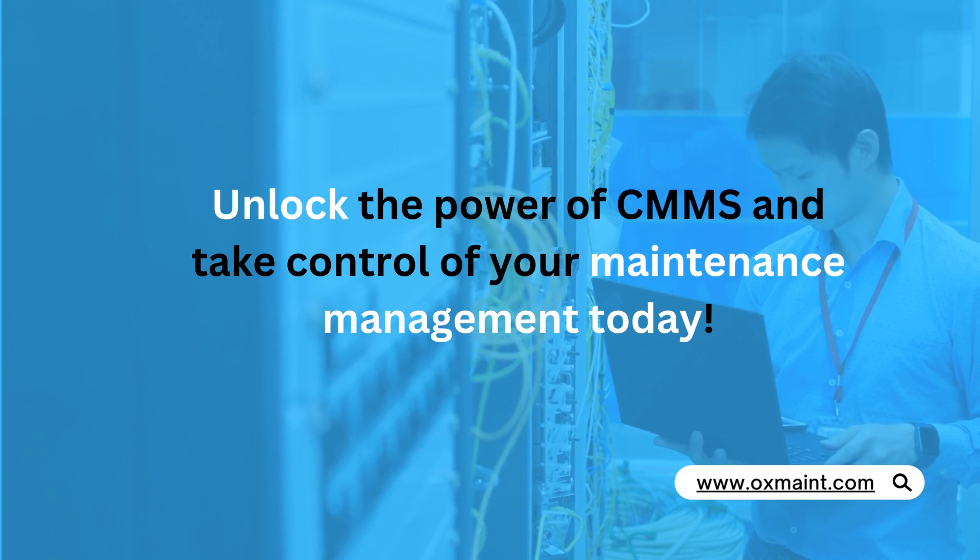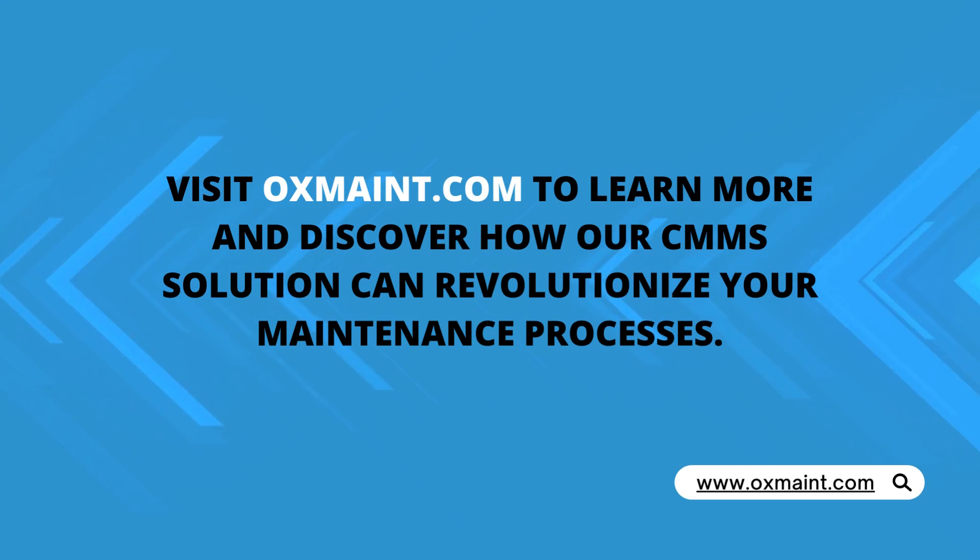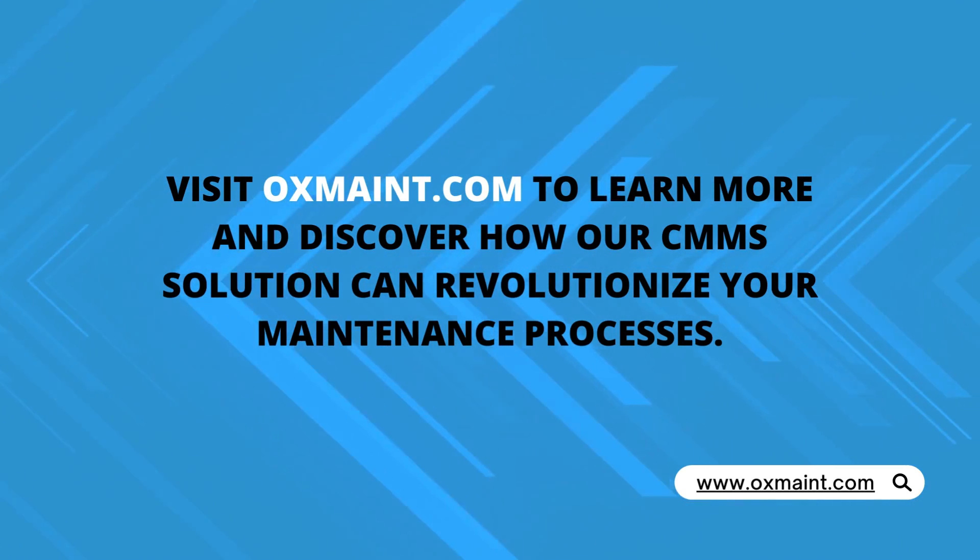Unlock the power of CMMS and take control of your maintenance management today. Visit auxmate.com to learn more and discover how our CMMS solution can revolutionize your maintenance processes.